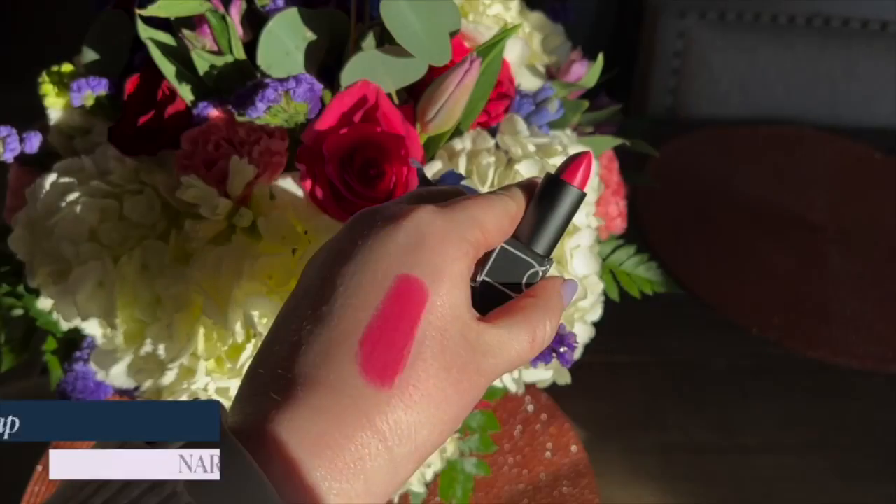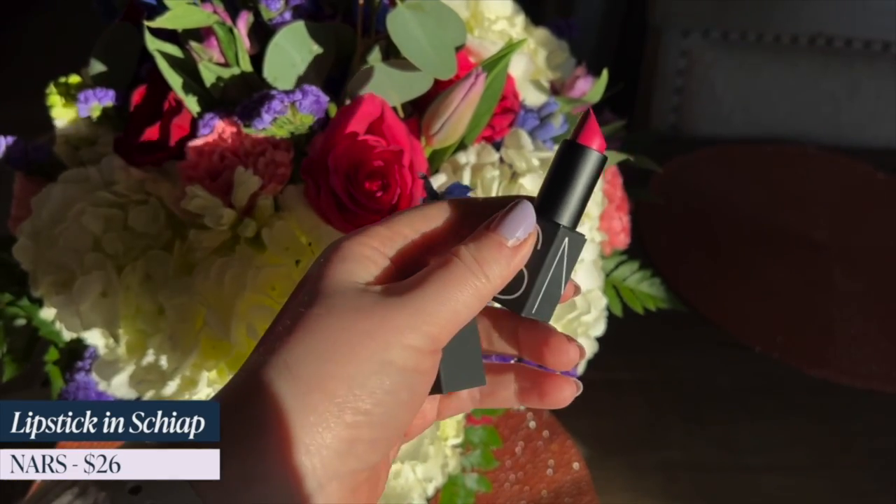Next up is NARS in Skiap. This is a vivid pink, retailing for $26. It is a very matte formula — not my absolute favorite matte formula — but the NARS lipsticks wear for so long and some of their shades are just fantastic. This reminds me almost of Candy Yum Yum from MAC but it's more wearable for me. It brightens up the face and is beautiful on fair skin, but from fair to very dark this is a shade that's going to pop and give some life to the face.